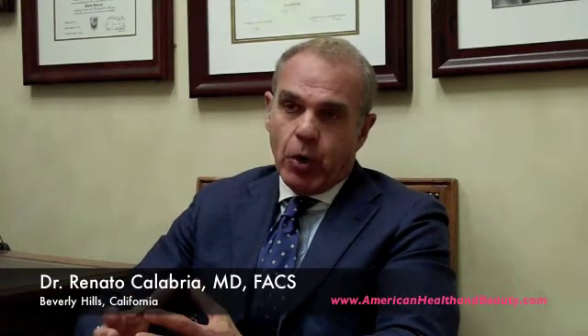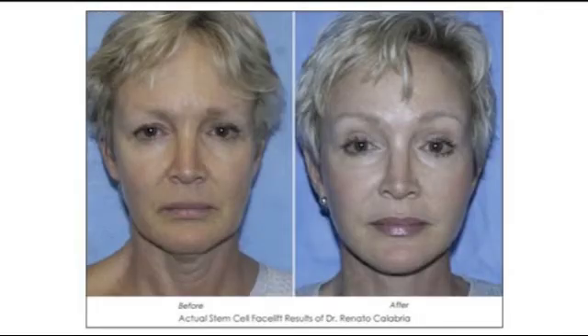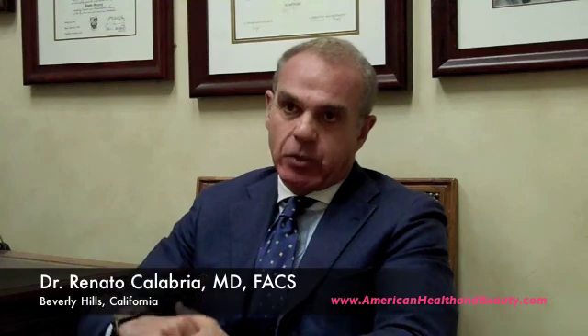In Europe, alternatively, we have different technologies — we call them more advanced — by which we can actually isolate the regenerative cells, and turbo-charge the fat with those cells, and then re-inject for facial rejuvenation procedures. That allows two things: one is to volumize the face, and two, to regenerate the skin texture of the face itself.